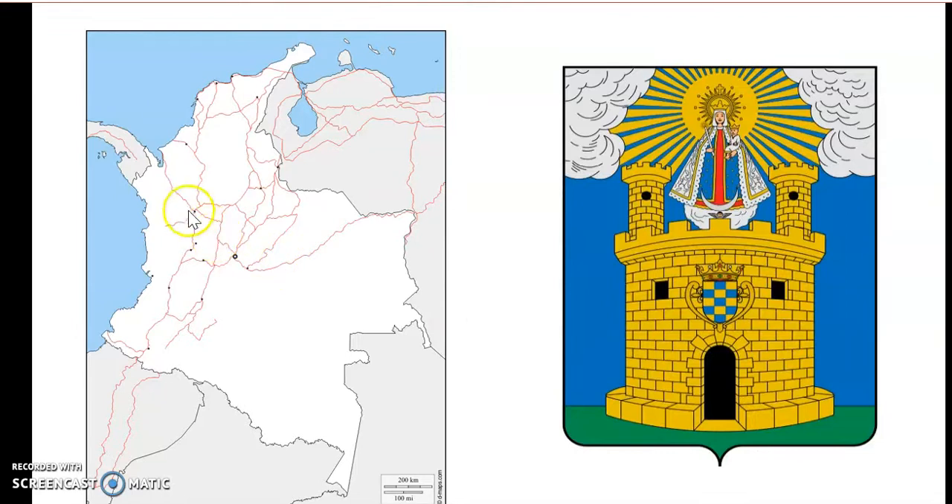If you want to know where Medellin is, this is where Medellin is. And here we have the city gates and the symbol that was on the coin that was a bit unclear, so I found a little bit of a better image.